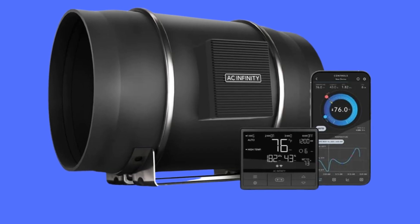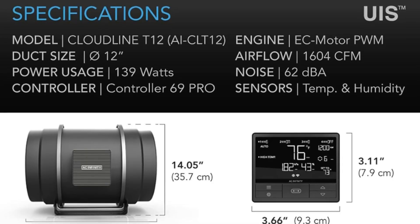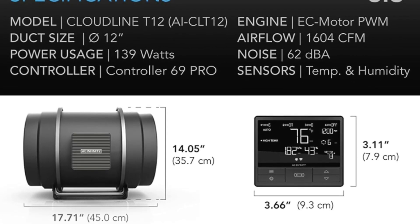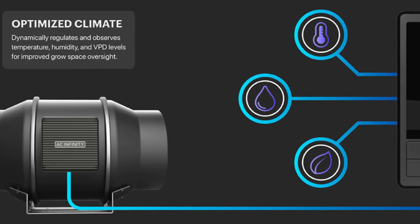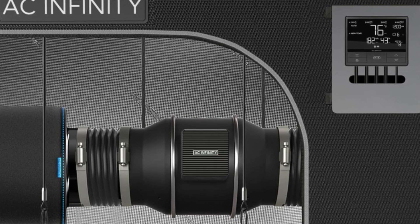Number 1 — Specifications: Duct size 12 inches, dimensions 14.5 inches by 17.71 inches. Airflow 1604 CFM, noise 62 dBA, bearings dual ball.